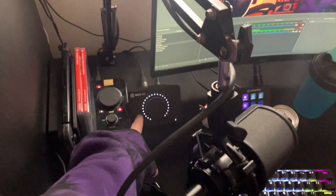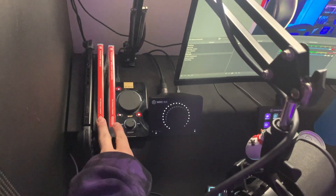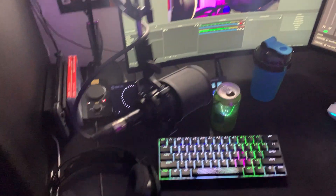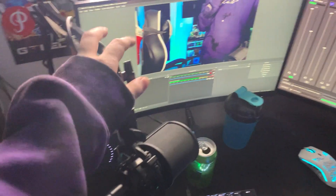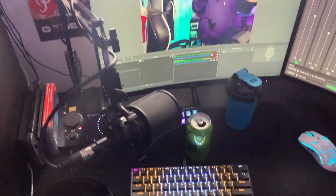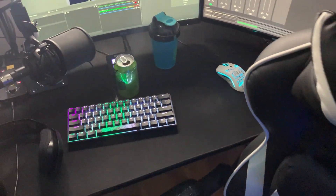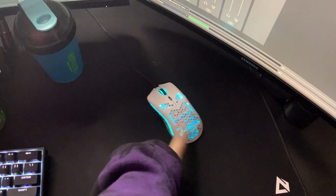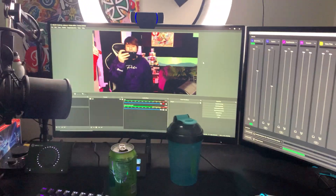Over here we've got the Astro A40 headset, which has been my daily driver for probably two or three years now, hooked up to the Astro MixAmp right next to the Wave XLR. Right here we've got the Nintendo Switch with some Pokémon games — I'm a Pokémon fiend. Right here we have the Audio Technica AT-2035 XLR microphone — this thing's an absolute beast and great value, only about $140. And then the Corsair K65 keyboard and the Glorious Model O mouse, which has been an amazing mouse.